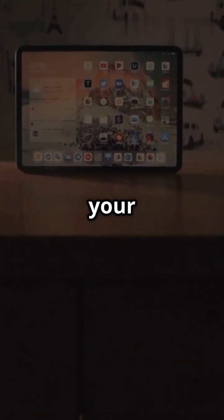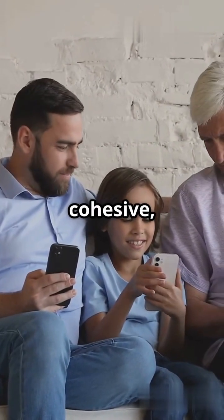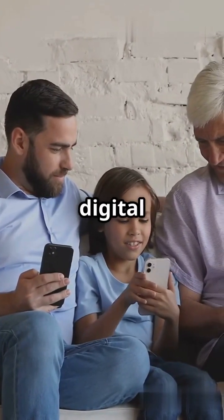Imagine a world where your iPhone, iPad, and Mac all share the same sleek, modern aesthetic. It's not just about looks — it's about a cohesive, intuitive experience that makes your digital life seamless.